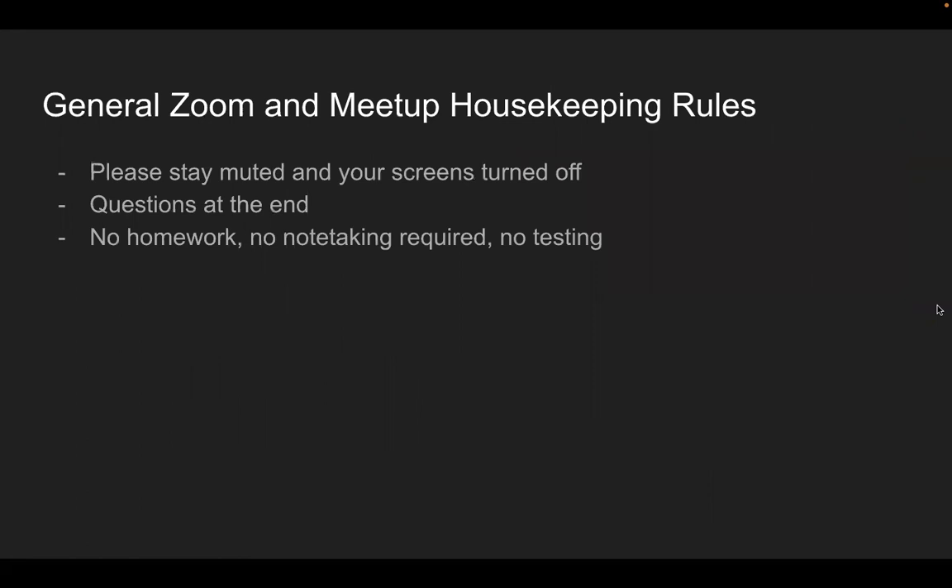General Zoom meeting and housekeeping rules: please stay muted with your screens off. I'll have questions at the end. There will be no note-taking required, no testing, no homework.